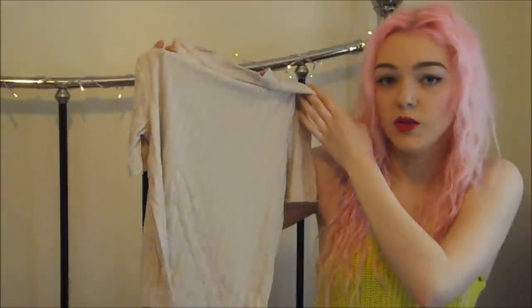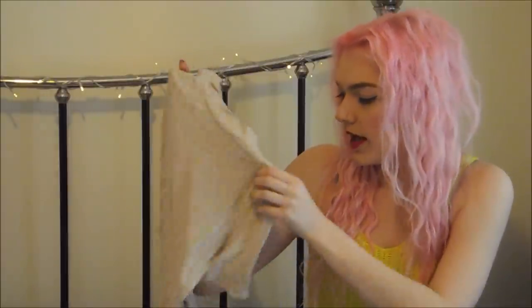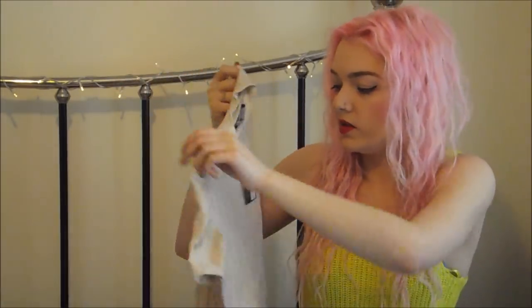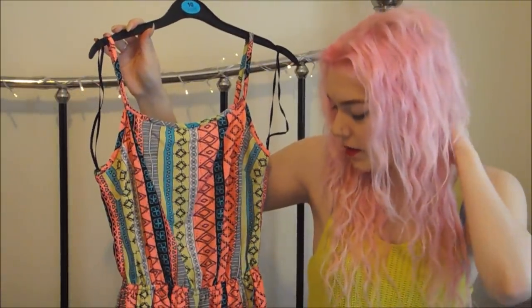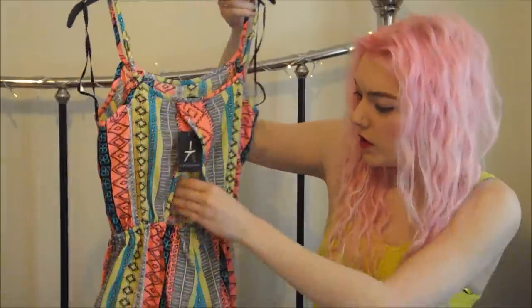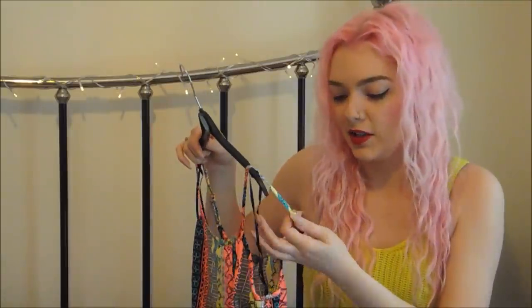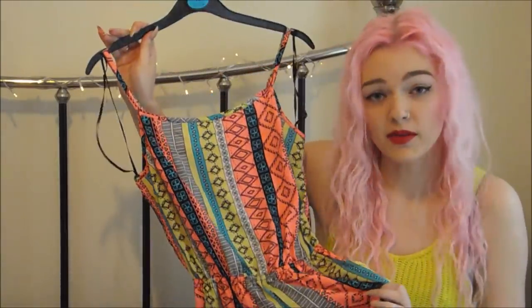I then got a nude crop top - it's kind of two colors, like lines, slightly shiny, a longer crop with a higher neck, almost like a roll neck, with slightly longer sleeves and the same on the back. That one was £4. I got this playsuit - I thought it was really cute, it's very colourful, has a little pocket, quite thin material but not see-through, a cutout on the back, kind of like shorts but not really short, with strappy adjustable straps. I got that in a size 8 and it was £5.